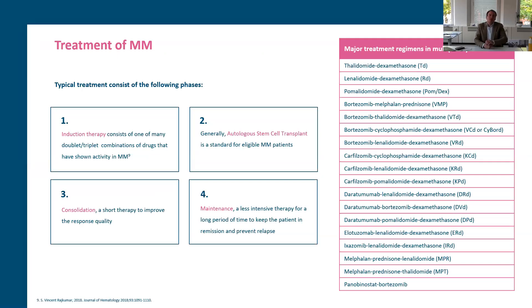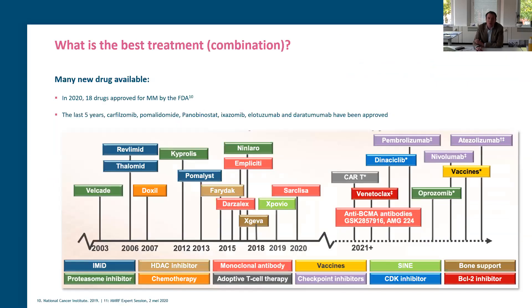If a patient is eligible and fit enough to undergo a stem cell transplantation, many physicians would choose an autologous stem cell transplantation, preceded by induction treatment — which can be a doublet or triplet combination of drugs — then the autologous stem cell transplantation, followed by consolidation and eventually maintenance treatment. Innovative drugs like daratumumab, elotuzumab, and isatuximab, all relatively new, also provide opportunities to choose a medicinal treatment regimen instead of autologous stem cell transplantation — to the discretion of the physician and the patient to determine the preferred option.